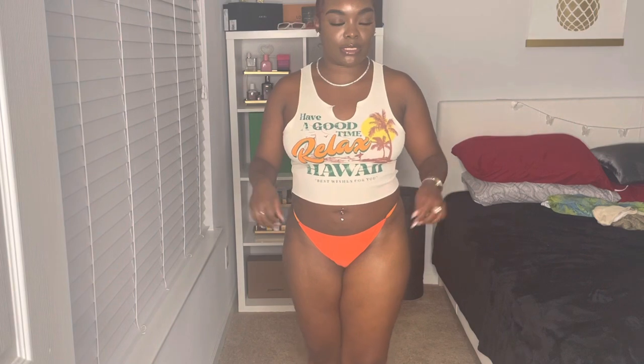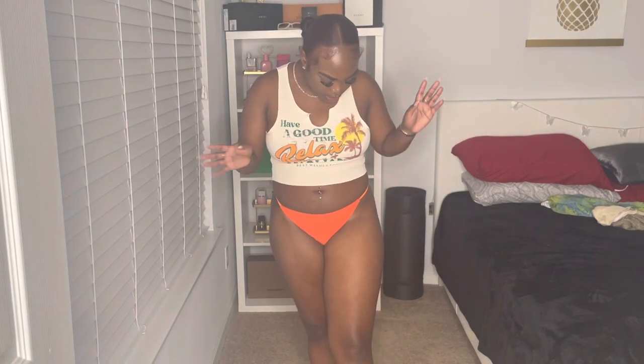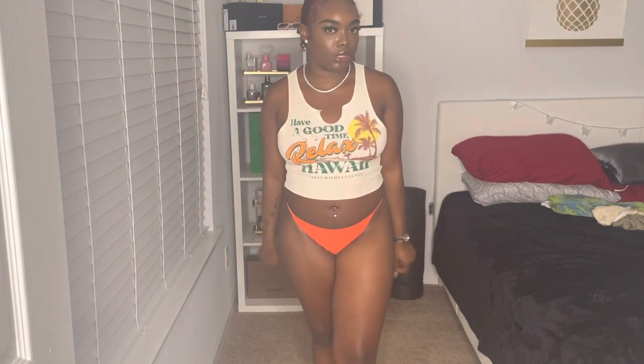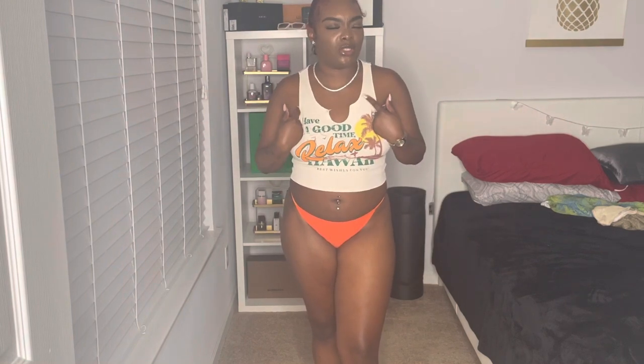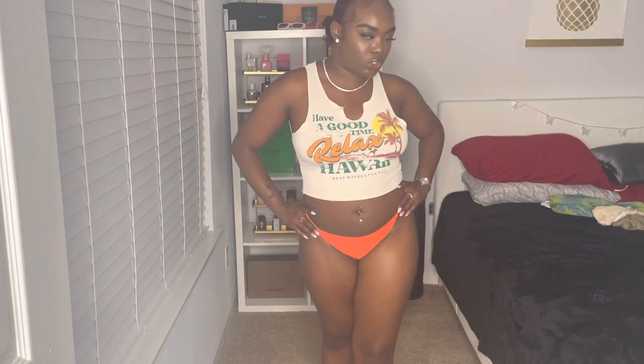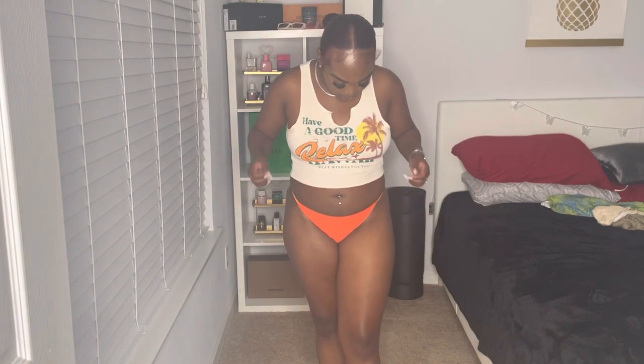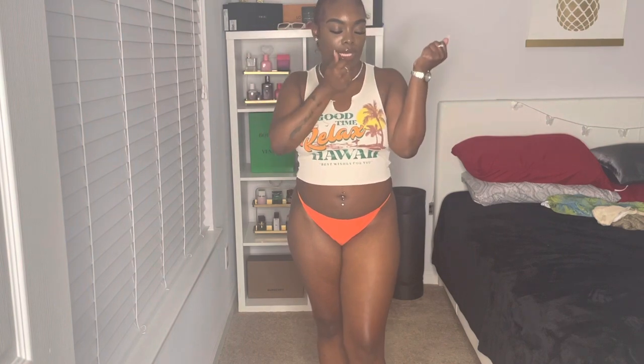Next we have this cute little knitted top that I matched up with these bright orange bikini bottoms. I was going to wear this with some jean shorts to walk around the beach. I think I did show this in my other haul with the jeans. This is a cute bathing suit — I can't wait to wear this and take some cute pictures with some cute accessories.